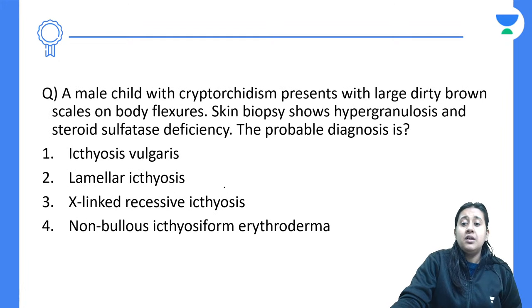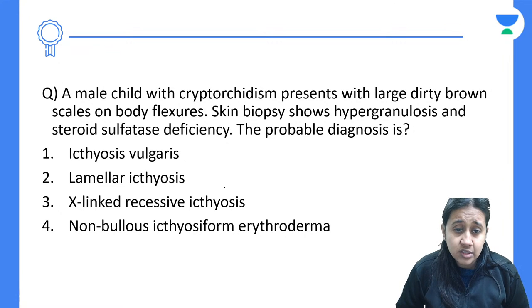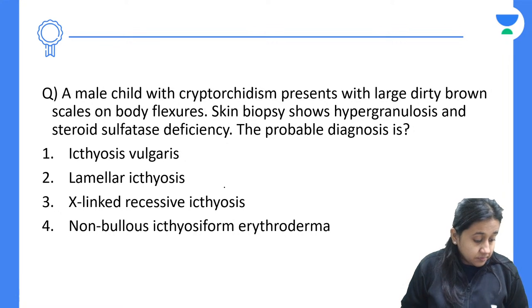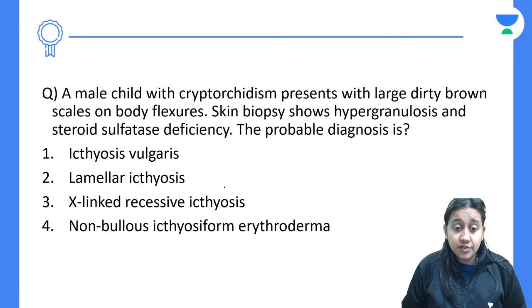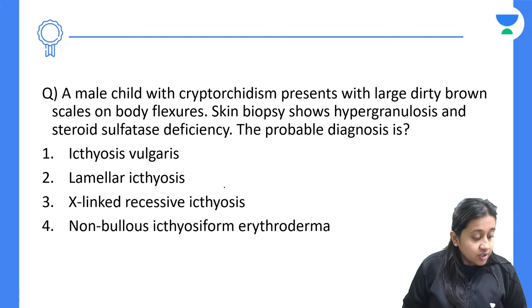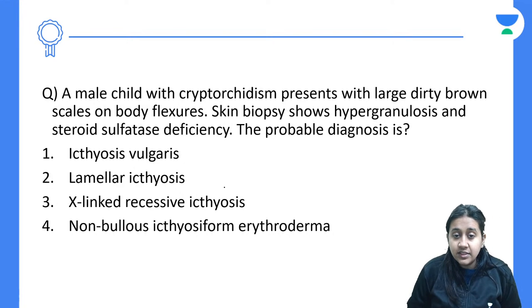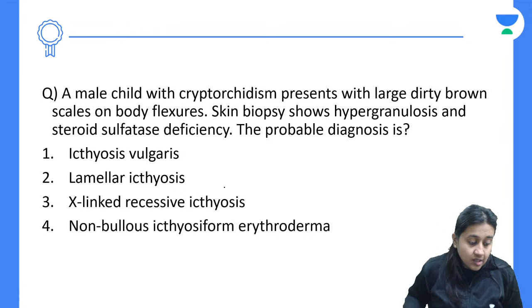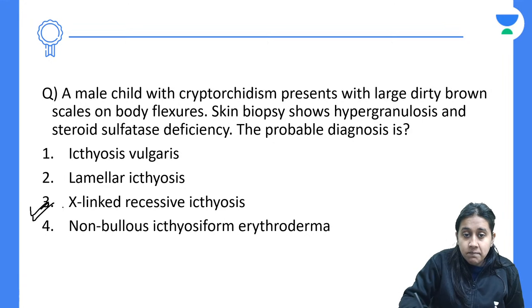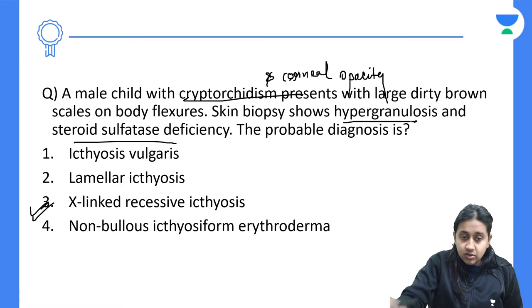Next question: a male patient with cryptorchidism presents with large dirty brown scales on the body and flexures; skin biopsy shows hypergranulosis and steroid sulfatase deficiency. Options include ichthyosis vulgaris, lamellar ichthyosis, X-linked recessive ichthyosis, or non-bullous ichthyosiform erythroderma. The answer is X-linked recessive ichthyosis — steroid sulfatase deficiency, cryptorchidism, corneal opacity, and hypergranulosis are classical features.